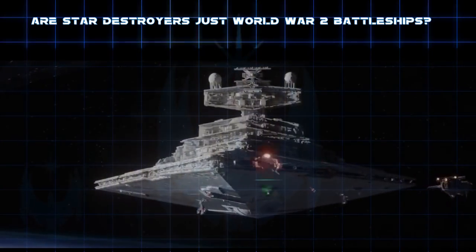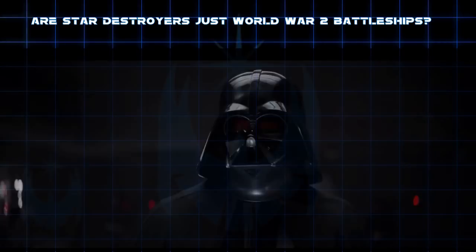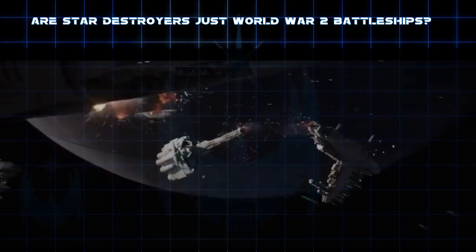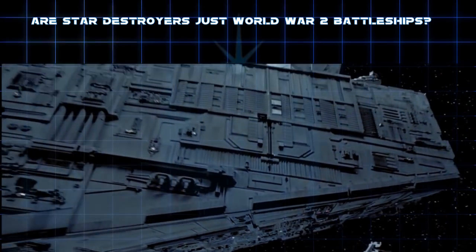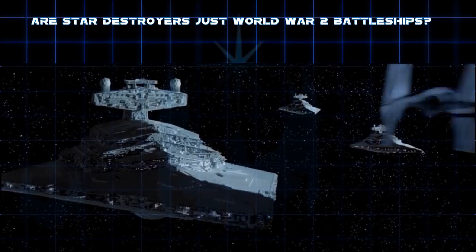Starship design is how I make my living. In the process of making a spaceship battleship, I once asked myself what a three-dimensional space version of a World War II battleship would look like — one that uses big turrets, efficient firing arcs, and angled armor plating. Then I came to realize that this design kind of already exists: Star Destroyers from Star Wars.